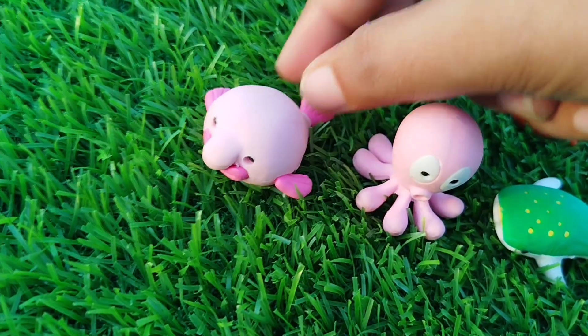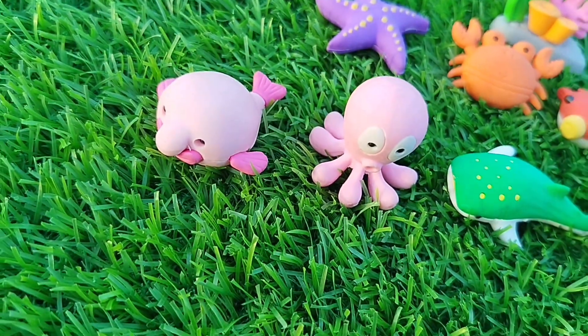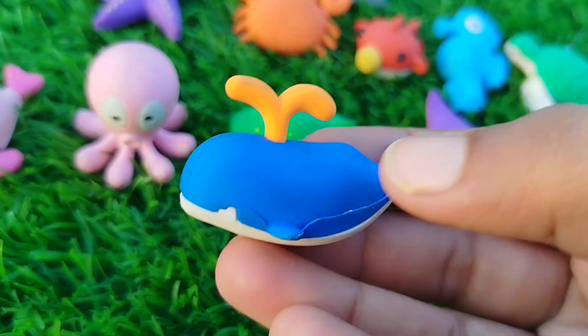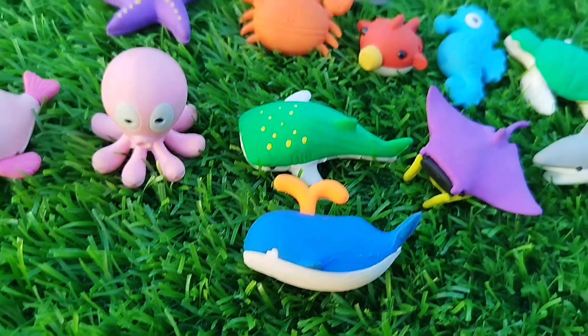Beluga whale. This is a beluga whale. A blue whale. This is a blue whale.